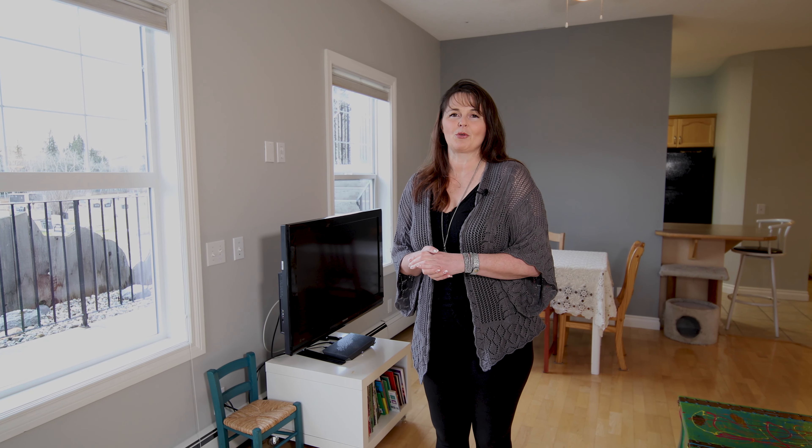Hi there, my name is Debbie Leah with Royal LePage All-Star and Living in Cochrane. I want to welcome you to 101-248 Sunterra Ridge Place.